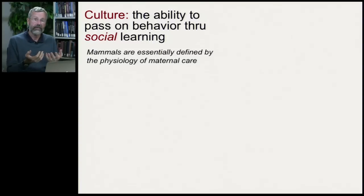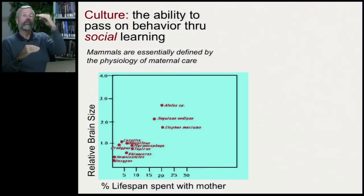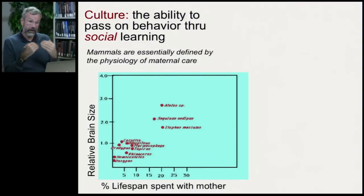Social learning is a characteristic we think of mammals, as opposed to other species, because of the physiology of maternal care. Mammals are defined by the fact that females secrete milk. They have relatively well-developed offspring who stay with them and nurse for quite a period of time, giving the offspring many opportunities to learn from the mother's behavior.